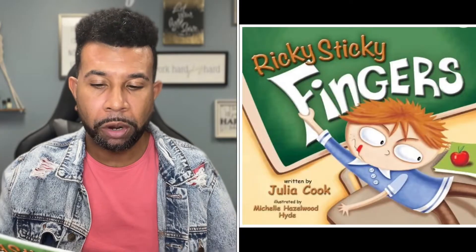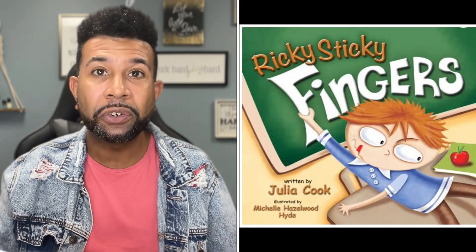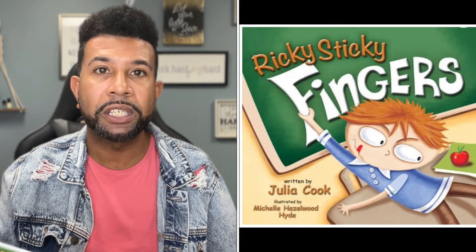In this video I'm going to introduce one of my favorite books, and that is Ricky's Sticky Fingers written by Julia Cook and illustrated by Michelle Hazelwood Hyde. So meet Ricky, a cute little boy that just can't seem to figure out that stealing is wrong. When his prized bicycle is missing, Ricky learns firsthand what it feels like to have something stolen from him.